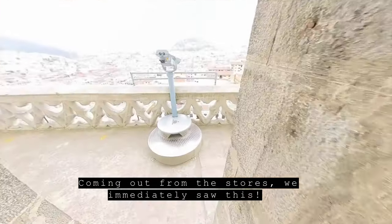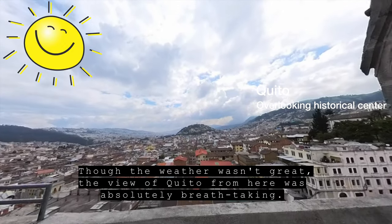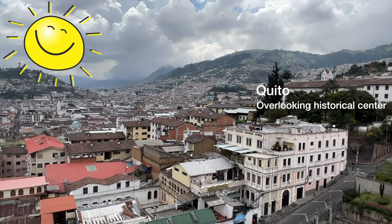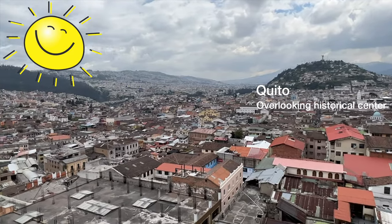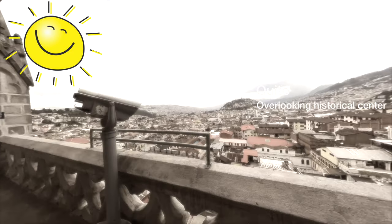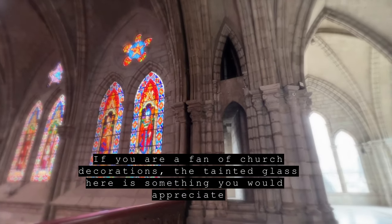Coming out from the stores, we immediately saw this. Though the weather wasn't great, the view of Quito from here was absolutely breathtaking. If you are a fan of church decorations, the stained glass here is something you would really appreciate.